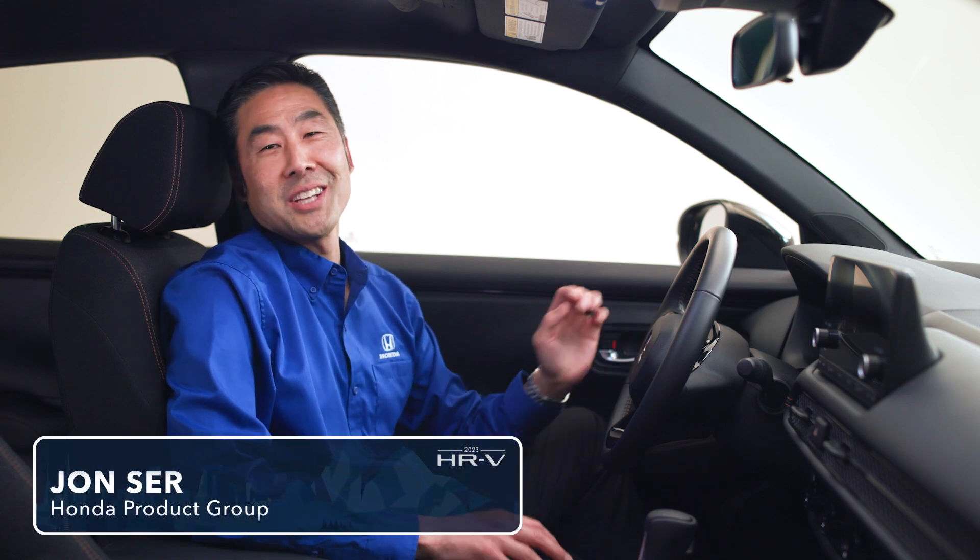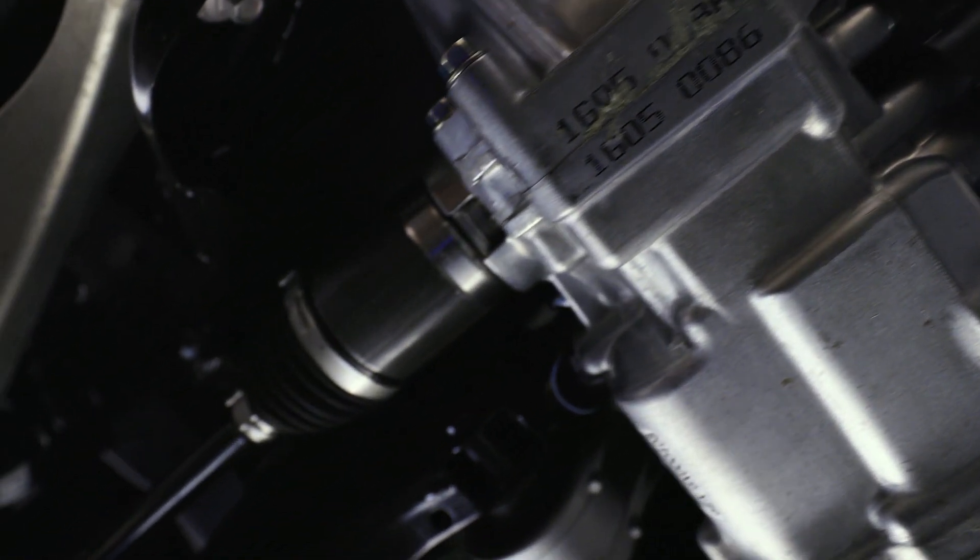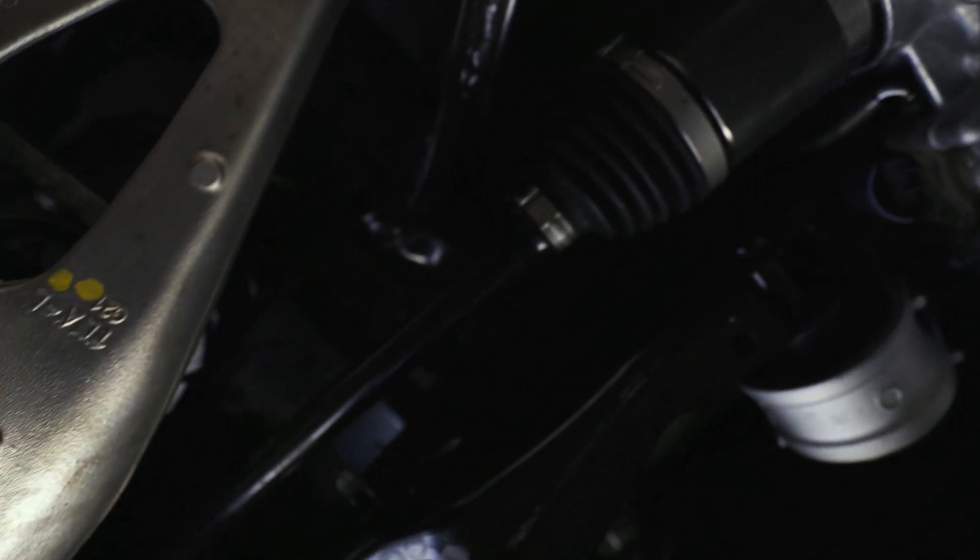Hi, I'm John from Honda Sales Training. The roads can be so jarring and often have potholes. Our multi-link rear suspension is all new in the 2023 HR-V.